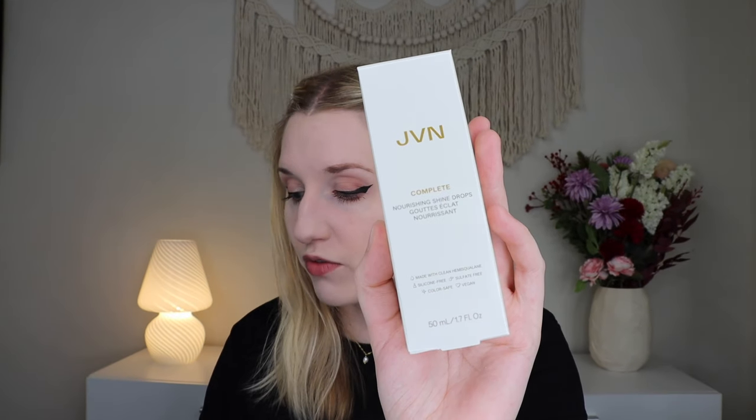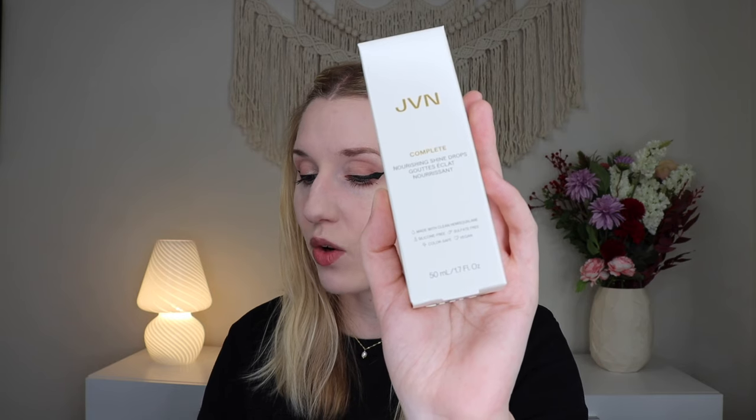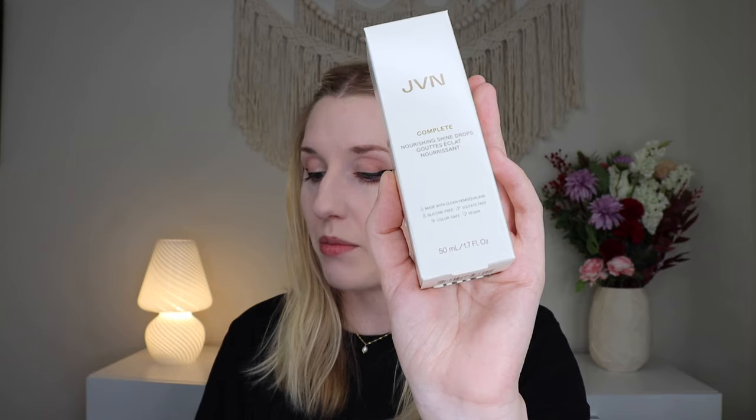Up next we have some JVN haircare, which I'm so excited about — I've wanted to try JVN products. This is the Complete Nourishing Shine Drops, which retail for $24. These are silicone-free, weightless, multitasking oil that tames frizz, hydrates, and protects against damage while providing a high shine finish. Now because I have blonde hair, I feel like it can just look dirty if it's too oily, so I don't know how much I'll be into this. It doesn't have much of a scent. Shine drops just aren't really what my hair needs, but I'll give them a go and see if they work for me.